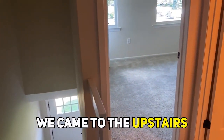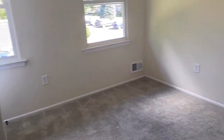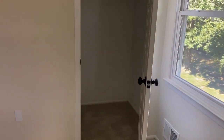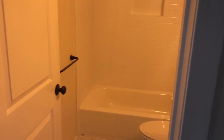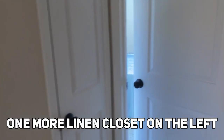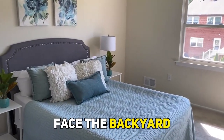Up on the second floor, they've got two bedrooms and one full bath. This is one of the bedrooms — it faces the front of the house. There's a closet, and a linen closet in the hallway. Then you have the full bath, and everything's basically brand new in this house. One more linen closet on the left, and here looks like it's going to be the master bedroom, which faces the backyard.